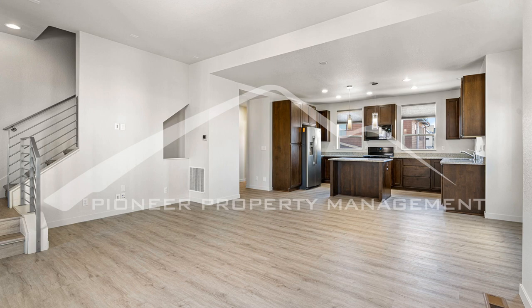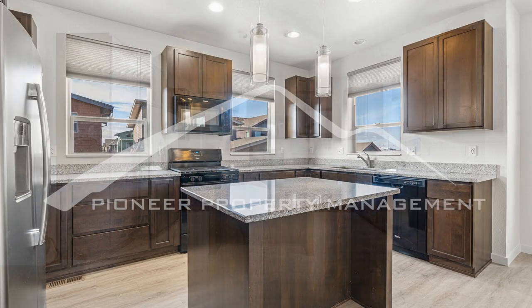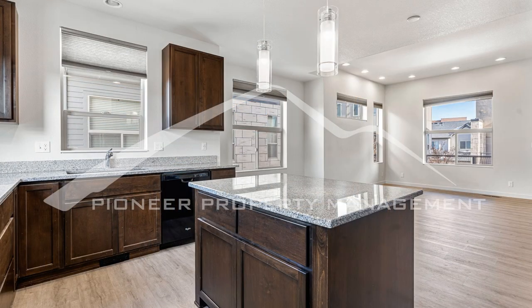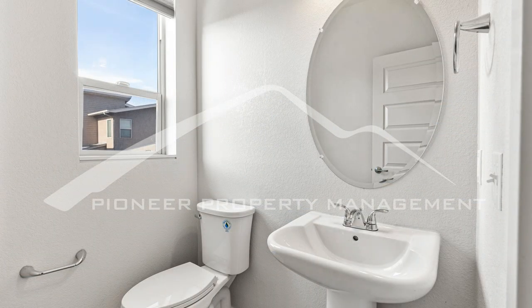The spacious kitchen features gorgeous counters, a gas range, a microwave, a refrigerator, a dishwasher, and a kitchen island. There is a half bath on this level for your convenience.